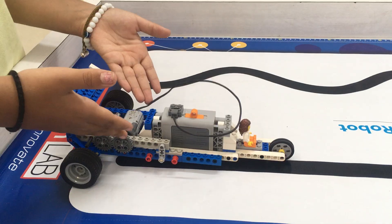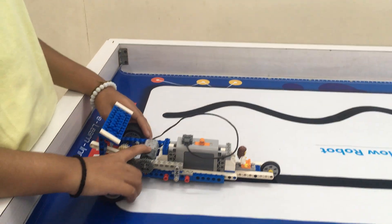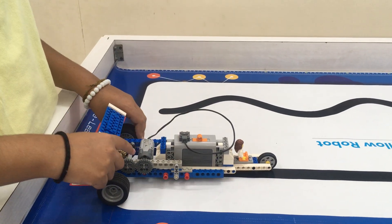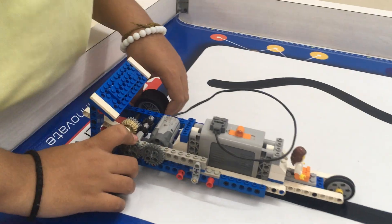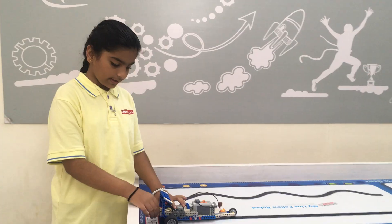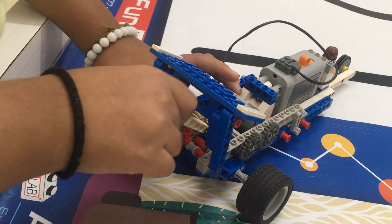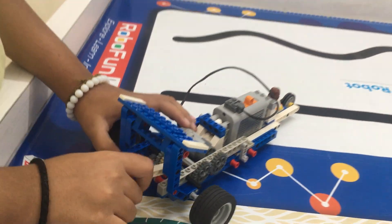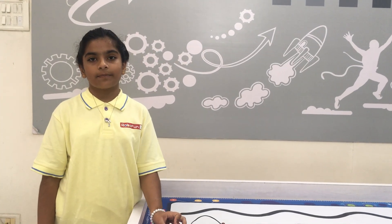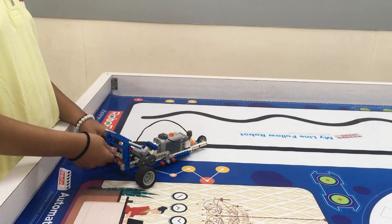This is a Gear Racer Car. In this Gear Racer Car, I have used one motor, one battery, and I have also made a gearbox. We can switch gears — this is the first gear and this is the second gear. When it is first gear, its speed will be slow, and when it is second gear, its speed will be fast.